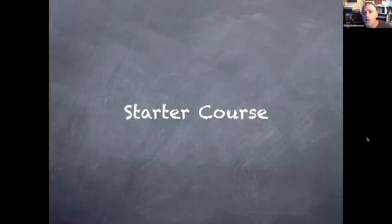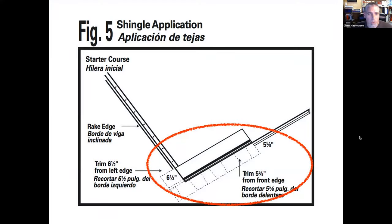Next is starter course, something I saw go wrong so often. The starter course is not discussed in code; it comes back to how the shingle was manufactured — where the sealant strip is placed. For a dimensional shingle, one manufacturer says you don't need to buy a special starter course: just put a full strip of shingles down there with the adhesive close to the edge, and trim five and five-eighths inches off the front.